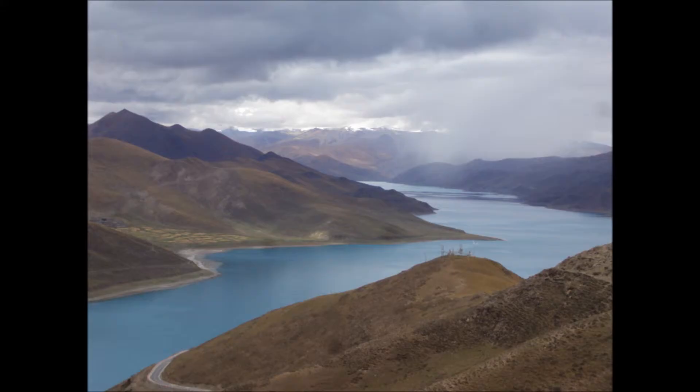And then, looking down from the pass, we've got the Holy Camdrock Lake, which is so blue when you see it. It's just awe-inspiring to have a look at that lake.